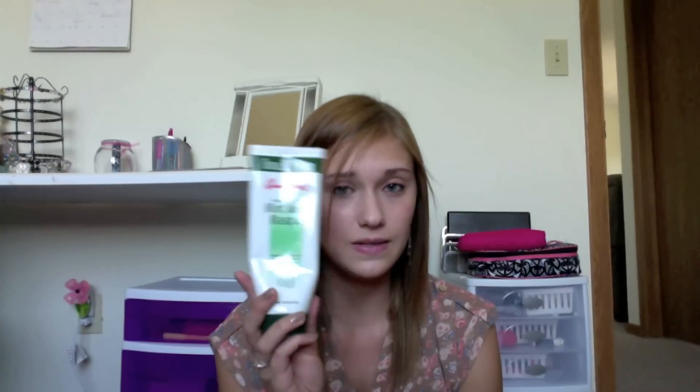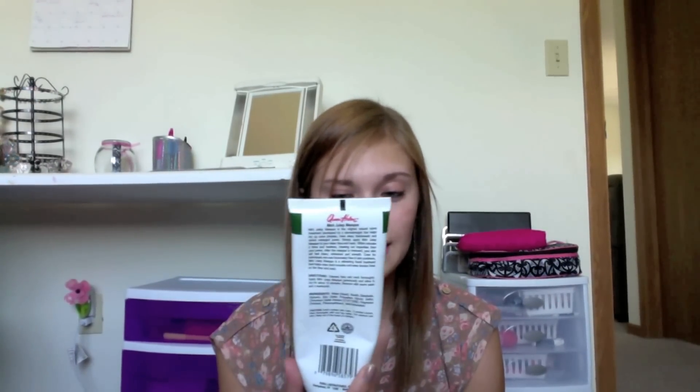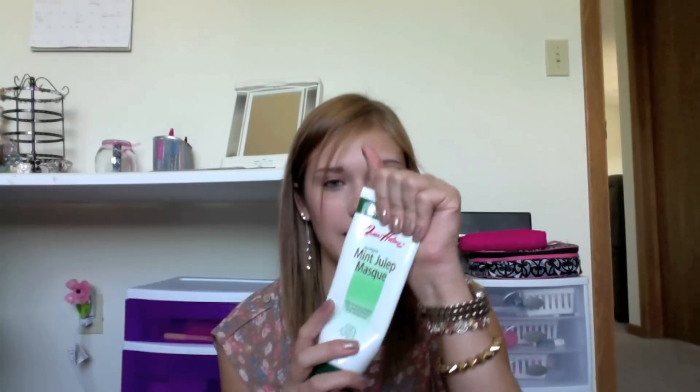The Queen Helene Mint Julep Mask is the mask I use and it's awesome. I used to use it every Sunday but I've been slacking lately. It's supposed to help dry up acne, pimples, rinse away blackheads and shrink enlarged pores. I have very dry sensitive skin and this doesn't dry it out at all — it just really makes your skin feel nice. It's like $4 for a huge tub and I got this a long time ago, first semester of my freshman year, and there's still tons of product in it. Definitely check that out.